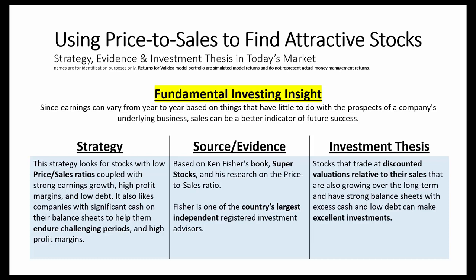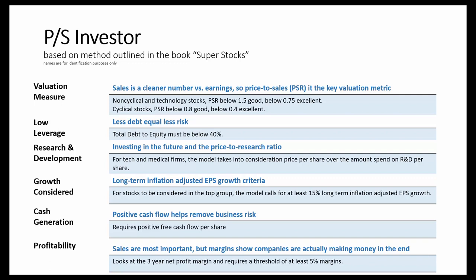So let's take a look at the price-to-sales investor model run on Validea. This is based on Ken Fisher's book, Super Stocks. It's important to note that Fisher's strategy has changed over the years, but what we do here at Validea is extract the strategies directly as they're outlined from books or academic papers, and we don't alter them — and that's what we did with this Fisher strategy.